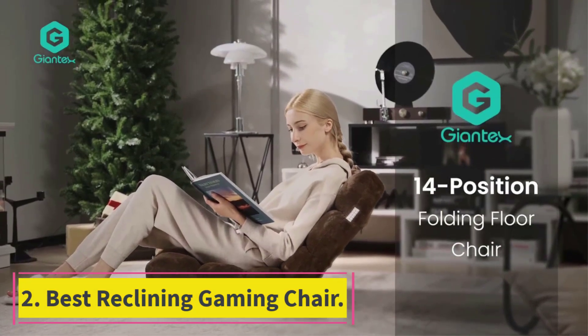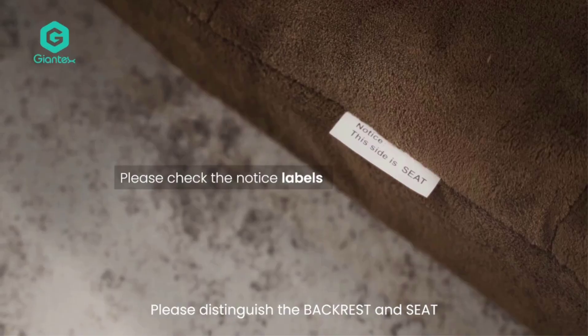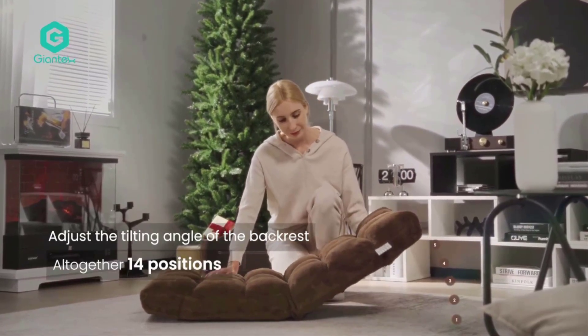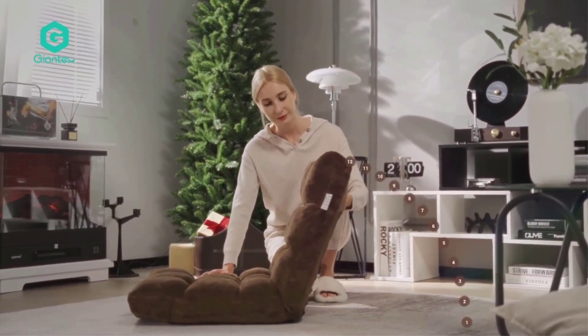Number 2: Best Reclining Gaming Chair. While PC gaming is one of the more popular gaming methods today, there are still plenty of folks that enjoy playing games on a console. Console games, unlike PC games, are usually played on a television, so it doesn't really make a lot of sense to have a standard gaming chair.